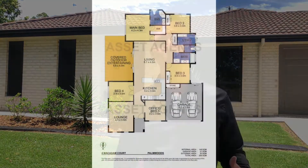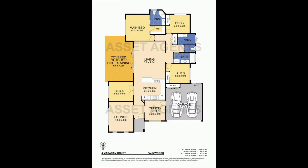I'm Johnny. I'm standing in the beautiful Palmwoods on the Sunny Coast. Four Macadam Court is on the market. Let's go take a look.